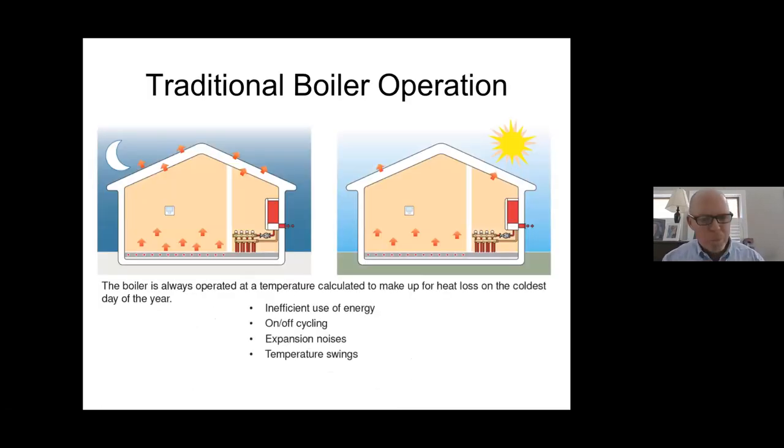With traditional boiler operation, the boiler always operates at a temperature calculated to make up the heat loss on the coldest day of the year. You set the high limit at 180, 190, or 175 — whatever the number needs to be. It's an inefficient use of energy. There's a lot of on-off cycling. Every time the thermostat calls, you're displacing the ambient temperature, getting expansion noises, temperature swings, undershooting, and overshooting. As energy costs became more of a factor, people started looking for better, more efficient methods of controlling heat.